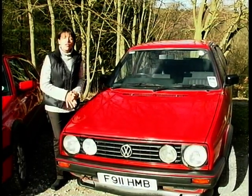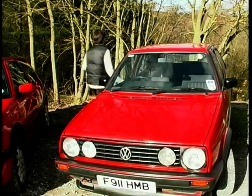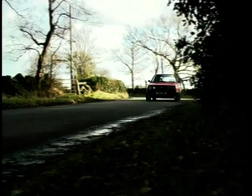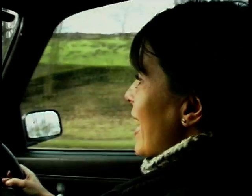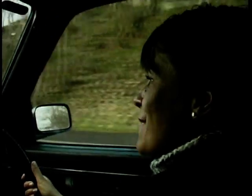Apart from that, all the important bits that made the Golf GTI so popular were retained. Behind the wheel, the Mark 2 does show its age a little bit. There's no power steering, of course you don't get ABS as standard, and believe me, the ride is extremely harsh compared to modern cars. But despite all of that, it is fantastic fun to drive.